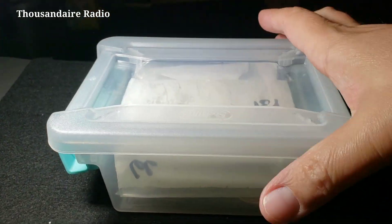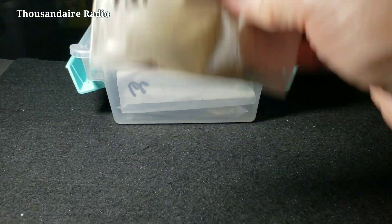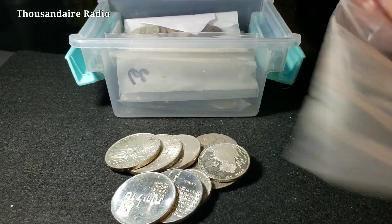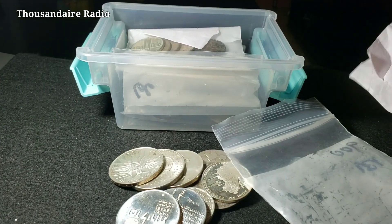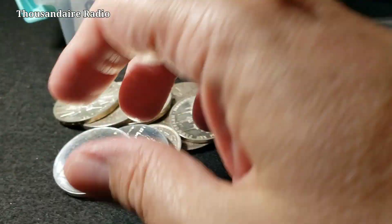The silver in this box I bought with no premiums — I got it at spot. I just bought it for the paper price of silver at a local coin shop. They typically don't like this stuff, but they typically used to not like junk silver either, and they like it now. The paper says 900 on it, so that means this is 90% silver, just like constitutional silver.